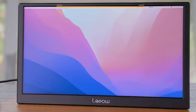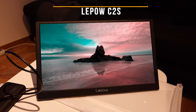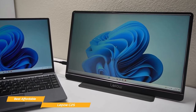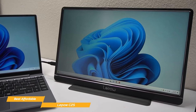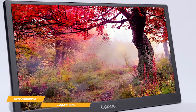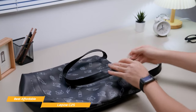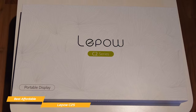Next on my list is the LaPAL C2S, my choice for the best affordable portable monitor. With its incredibly affordable price, the LaPAL C2S is a portable monitor with a remarkable display for those who don't want to spend a lot on their second portable screen. The chassis is almost entirely plastic, but the monitor doesn't feel cheap at all to the touch. It measures 8.9 by 14.6 by 0.3 inches and weighs 1.8 pounds, making it one of the lightest and most portable monitors to carry around.